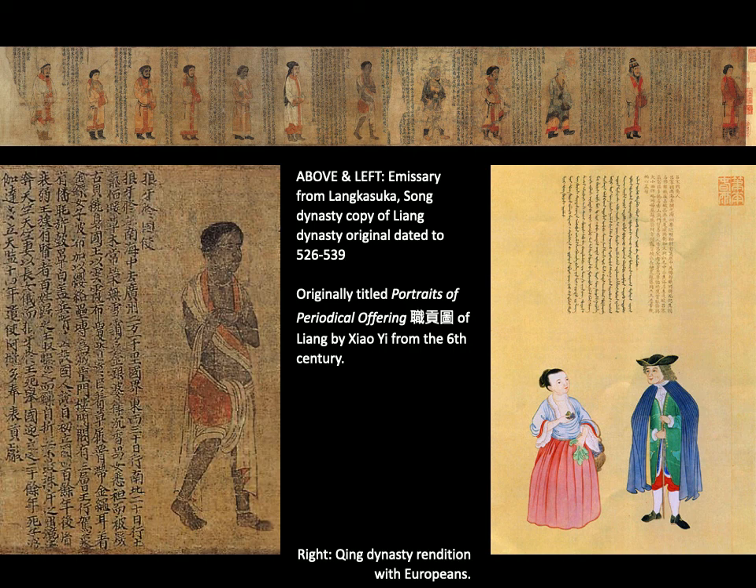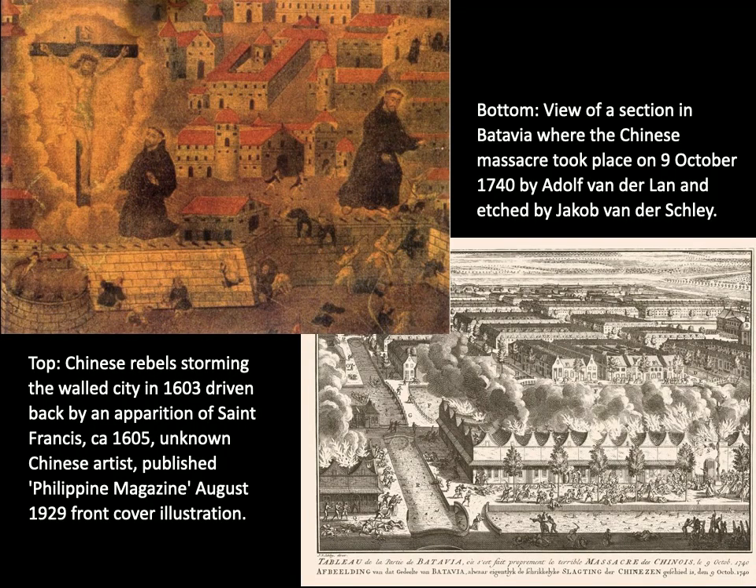In Batavia and Manila, special neighbourhoods were created to regulate the Chinese population because they were seen as both indispensable and a threat. The colonial economy required mediators of trade and the Chinese were principally brought in to fulfil this role, but their population numbers were so large — far exceeding the European population — that they threatened the control of colonial European powers, and in a number of instances this resulted in quite violent backlash.